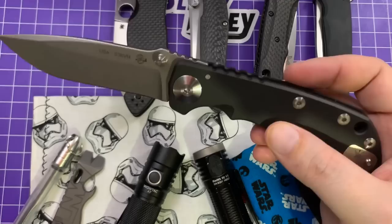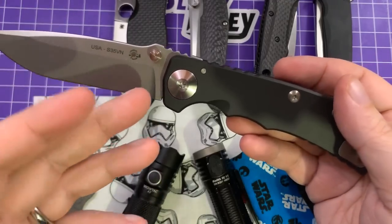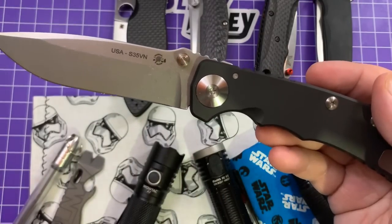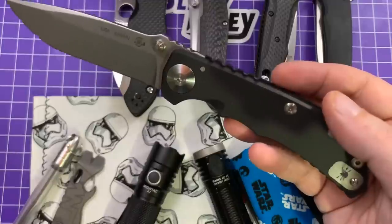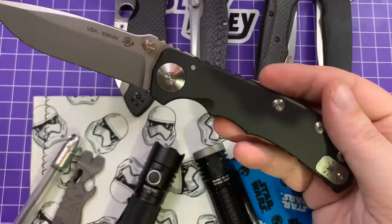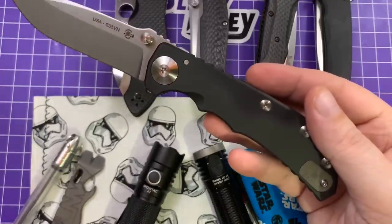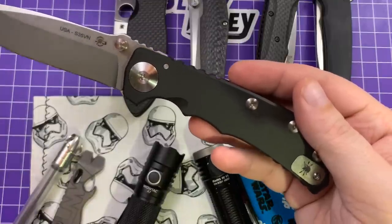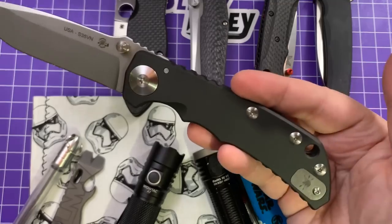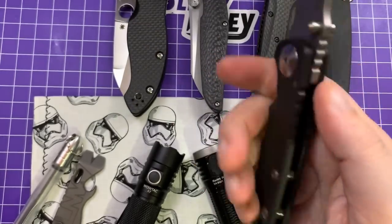This is a bit of a unique combination — I called Spartan and they had the parts, so they put one together. Normally if you want the PVD coated handle, you have to get a PVD coated blade as well, and I did not want that — I wanted a stonewash blade. So I called them, they said if they had the parts they could do whatever, and it still shipped out the next day. Awesome service.